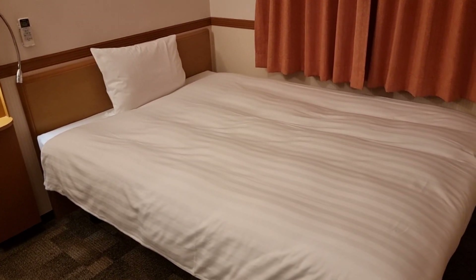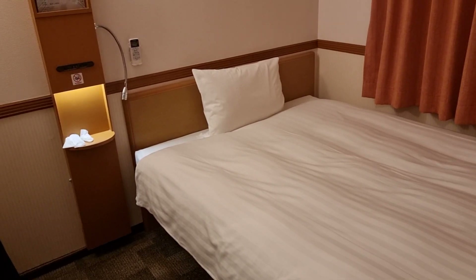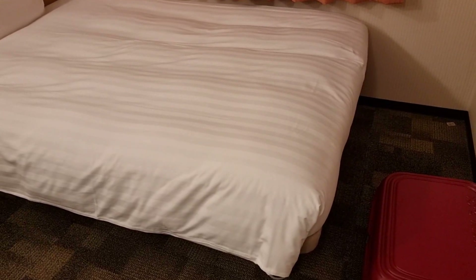We have our bed here. The bed is actually bigger than a twin or single size bed — I believe it's like a double bed size.